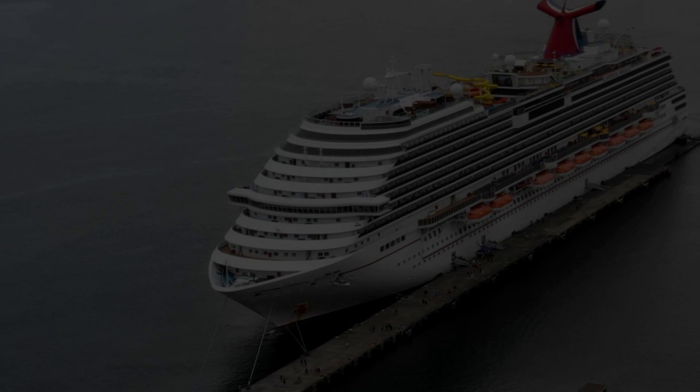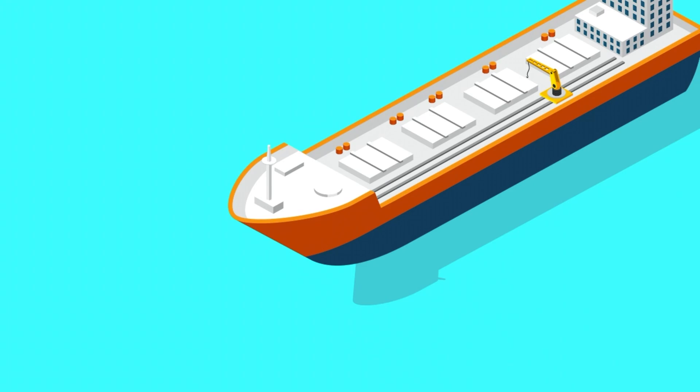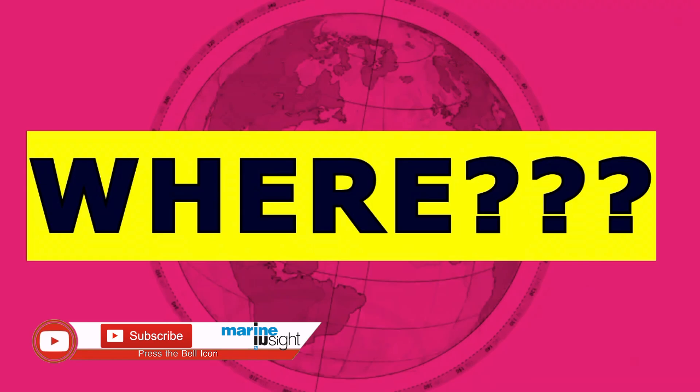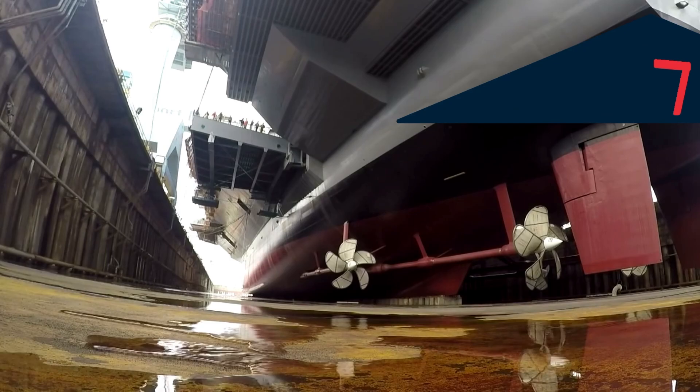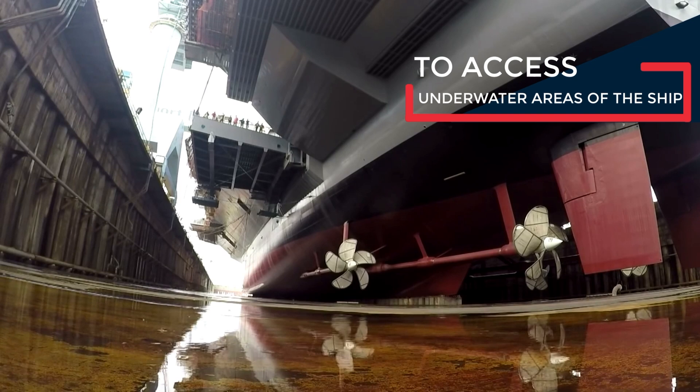Ships these days cost millions of dollars to build, and then occasionally, like everything else on the planet, they need maintenance too. Have you ever wondered how it is done, or more precisely, where does that happen? That happens in dry dock, where the ship is taken out of the water to access those parts which are usually underwater.